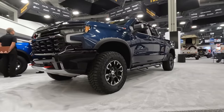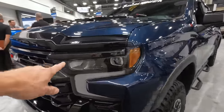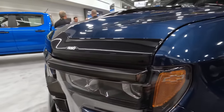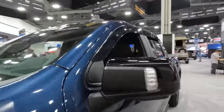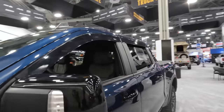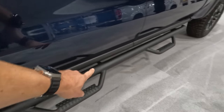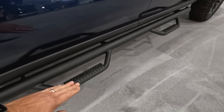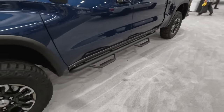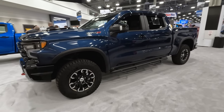Right next door to the little brother is the big brother ZR2 — the Silverado — showcasing more protection goodies from Husky. Nice low-profile hood protector for the leading edge. Really big fan of the Husky wind deflectors; they look a lot sleeker here in person, really flush. We've got some more protection from Husky down below on their lower rocker area, and then immediately below that the N-Fab drop steps — we're a big fan of those. Just some more highlighted protection features from Husky and Go Rhino.